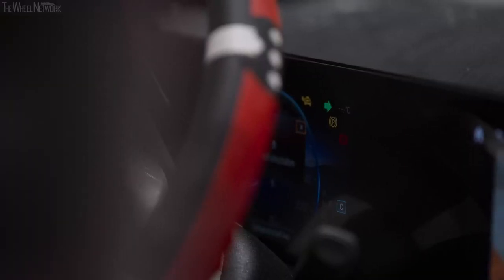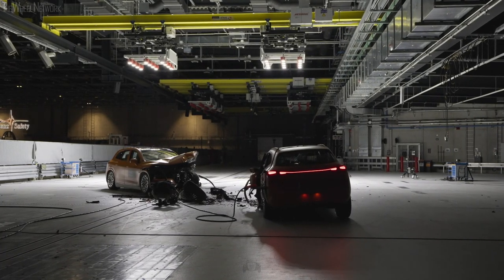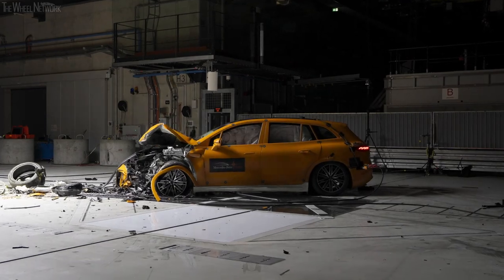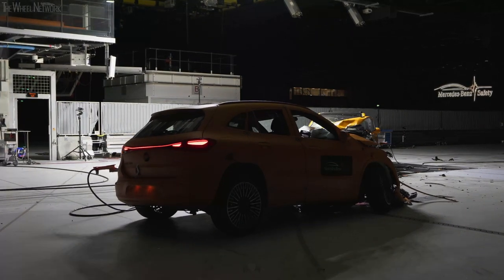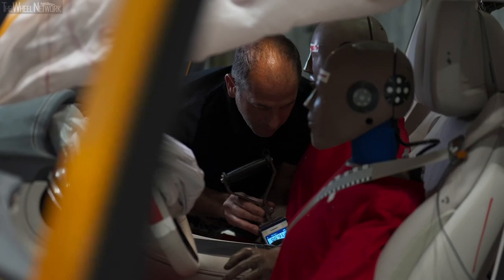It's important, especially with electric vehicles, that there is no damage to the battery and to the high voltage components. Both vehicles look completely destroyed at first and the front looks severely damaged. This is part of the protection concept for the occupants — the front of the vehicles deforms as designed to effectively absorb energy and reduce the forces to the occupants.